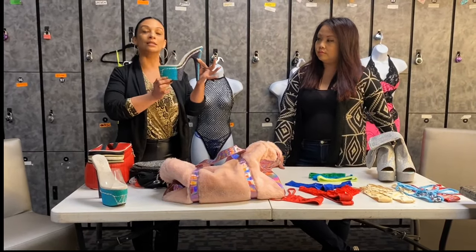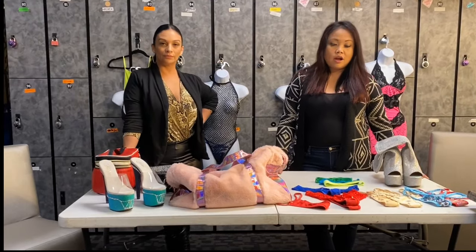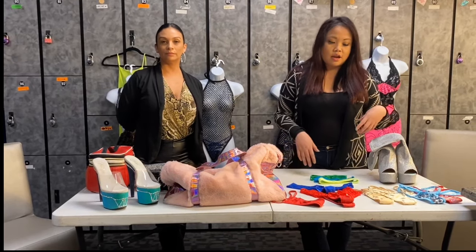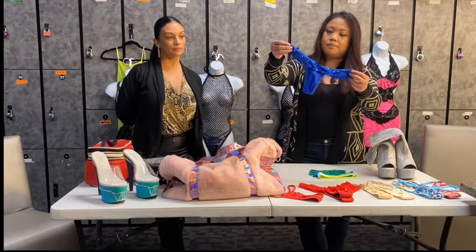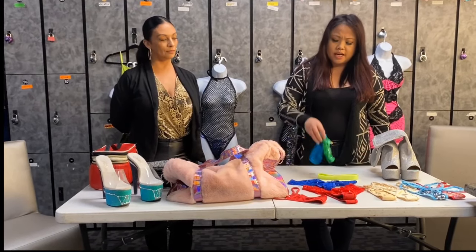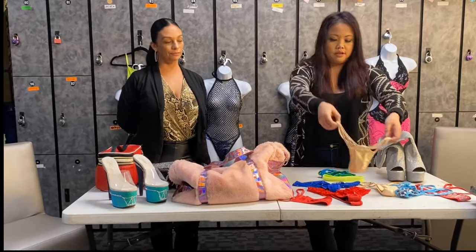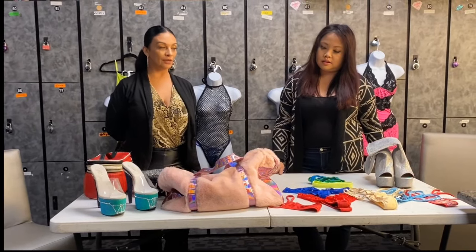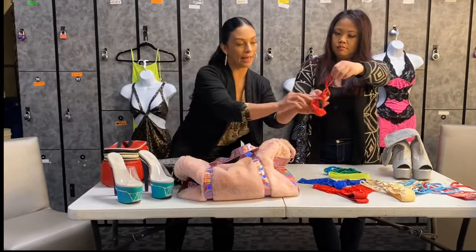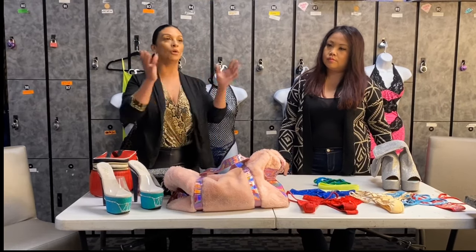Next is underwear. Some clubs may not require it, but some do. I'd have a few pairs that match your dress. House moms sometimes have thongs for sale, and also garters — though you most likely won't need garters until you start actually working. There are many thong styles: single string and double string. Make sure you cover up adequately, as most clubs want you to cover up as much as possible at least for the audition.